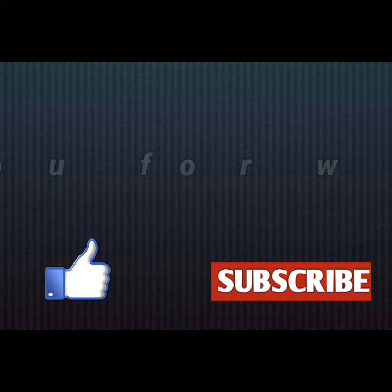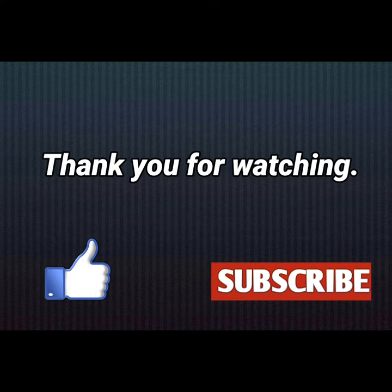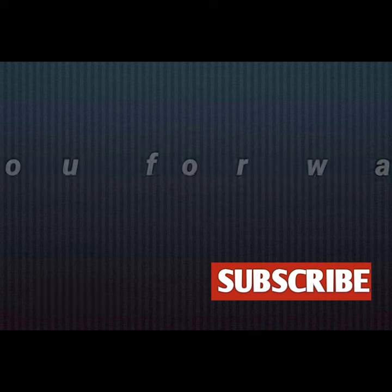So guys, if you like this video please like and share this video, and don't forget to subscribe to my channel. Thank you for watching.